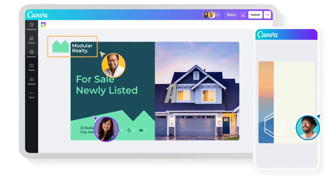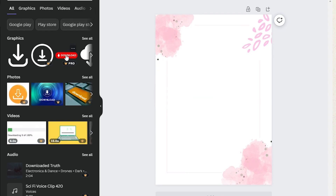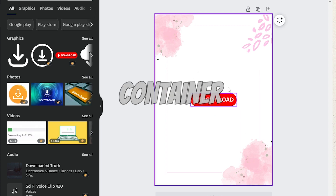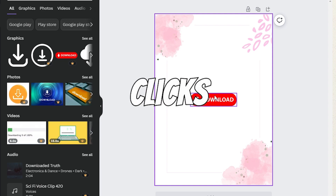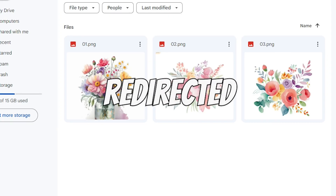Head over to Canva and let's create a simple PDF file. This file will serve as the container for your clip art images. Add a download button and connect it to the share link you created in the previous step. This way, when someone buys your product and clicks the download button, they'll be redirected to your Google Drive folder to access the images. Now let's discuss where to sell your fantastic clip art.